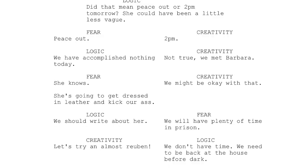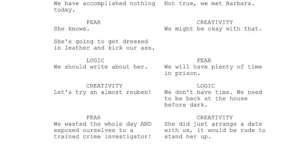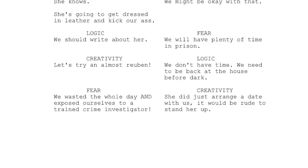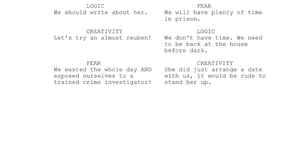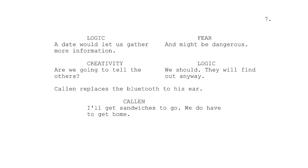Creativity: 'We might be okay with that.' Logic: 'We should write about her.' Fear: 'We will have plenty of time in prison.' Creativity: 'Let's try an Almost Reuben.' Logic: 'We don't have time. We need to be back at the house before dark.' Fear: 'We wasted the whole day and exposed ourselves to a trained crime investigator.' Creativity: 'She did just arrange a date with us — it would be rude to stand her up.' Logic: 'A date would let us gather more information.' Fear: 'And might be dangerous.' Logic: 'We should tell the others — they'll just find out anyway.' Kalen replaces the Bluetooth to his ear: 'I'll get sandwiches to go. We do have to get home.'